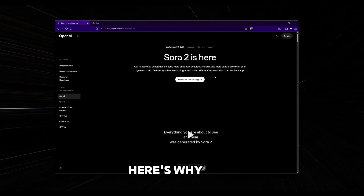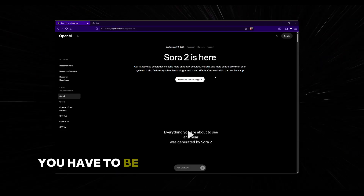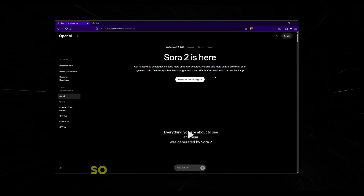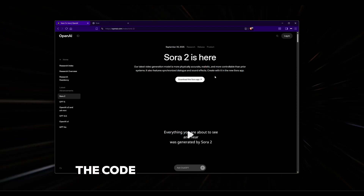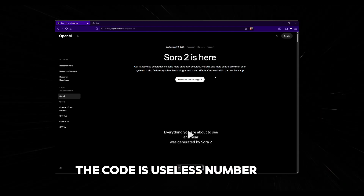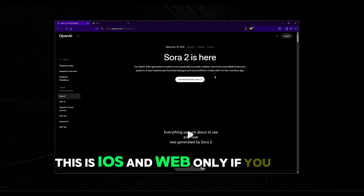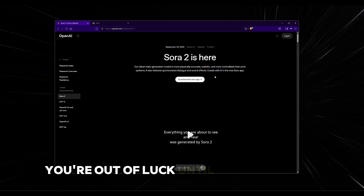Here's why. Number one, you have to be in the United States or Canada. They are actively blocking VPNs now, so if you're anywhere else, the code is useless. Number two, this is iOS and web only. If you have Android, you're out of luck until they release it.